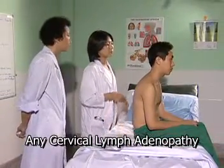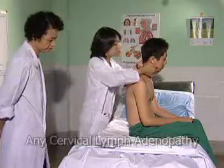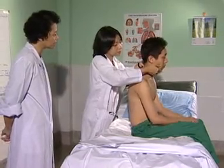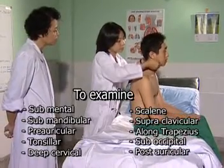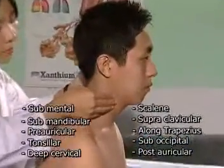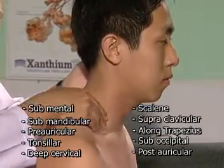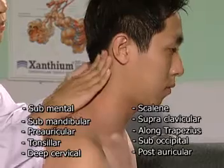Examination from the posterior aspect of the chest. Before examination, the clinician should look for any cervical lymphadenopathy. Warn the patient of any possible discomfort before examination. The patient's neck should be slightly flexed towards the side under examination. Examine the submental, submandibular, preauricular, tonsillar, deep cervical, scalene, supraclavicular, and along the border of the trapezius muscle. Suboccipital and posterior auricular lymph nodes should also be palpated.